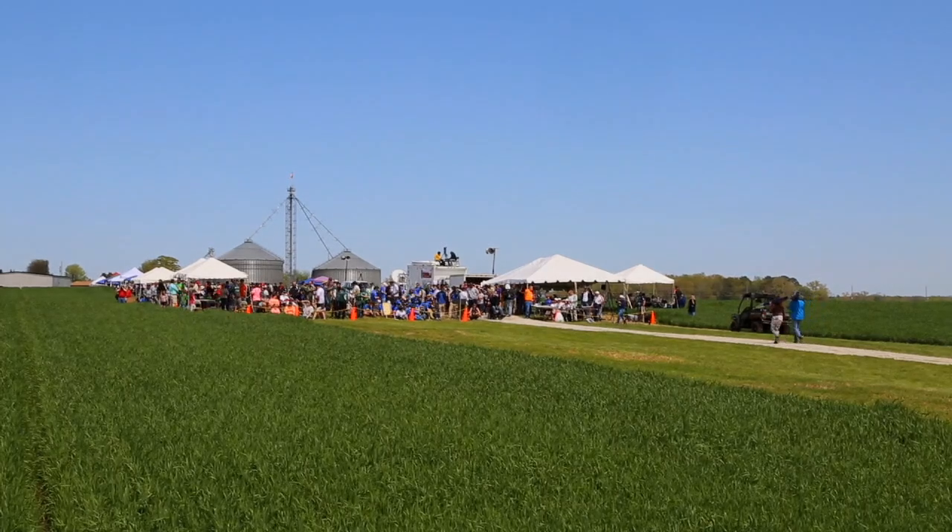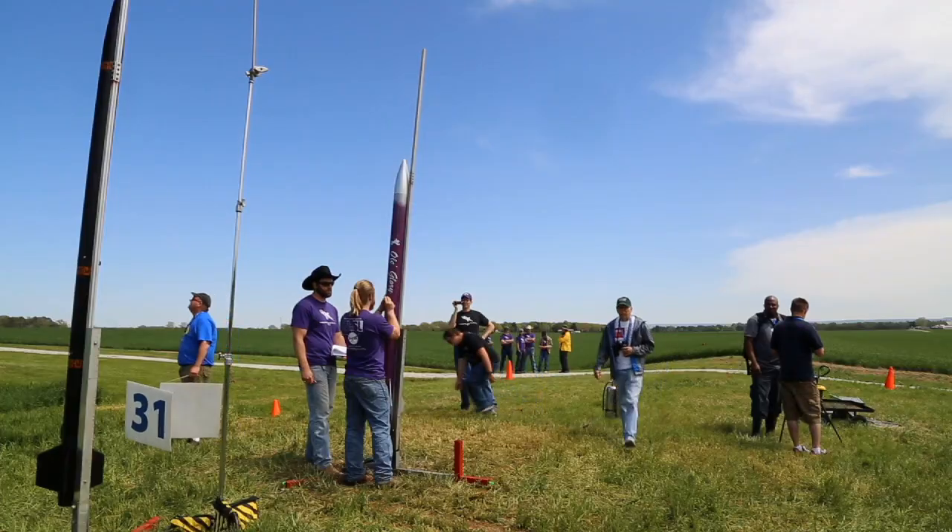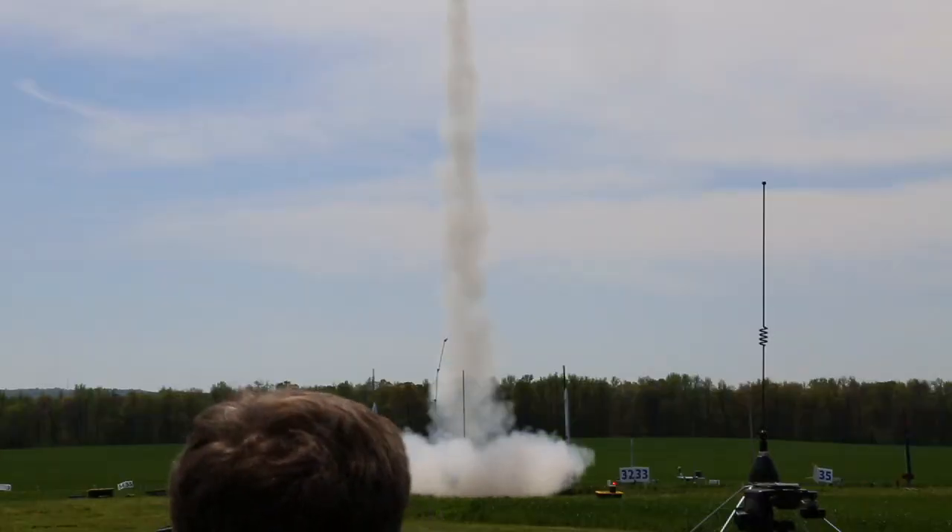Welcome to NASA EDGE, an inside and outside look at all things NASA. We're at the Bragg Farm in Tony, Alabama, just north of Huntsville, for the Mars Ascent Vehicle, or MAV, prize, which is part of the Student Launch Initiative. The prize is a lot of money. This is the first time we've covered this event, and you're in for a treat.